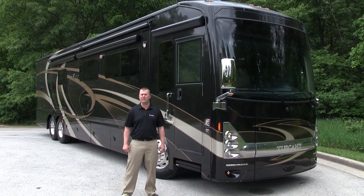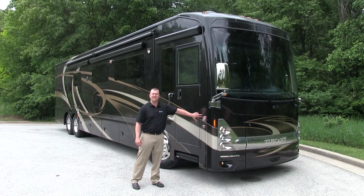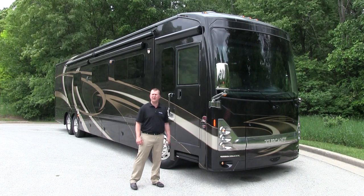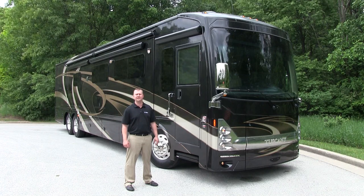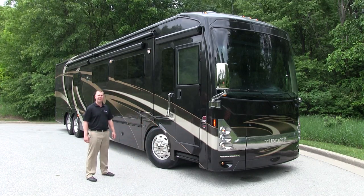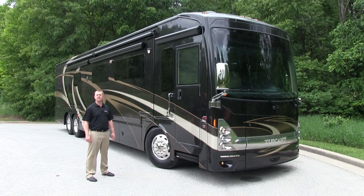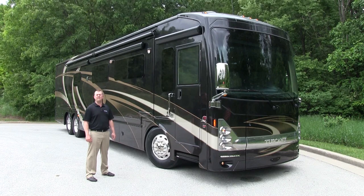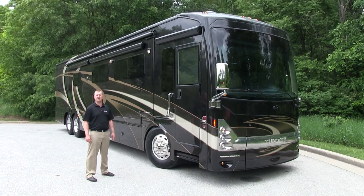Starting with a 450 horsepower engine on every Tuscany model. We've also added the ZF independent front suspension, not only improving ride quality but also improving wheel cut to 60 degrees. We've added larger tires — Michelin brand 295 ADRs — and we've also added up to a 150-gallon fuel tank on board. Additionally, we've added a 15,000-pound hitch receiver available on all Tuscany Tag Axle models.